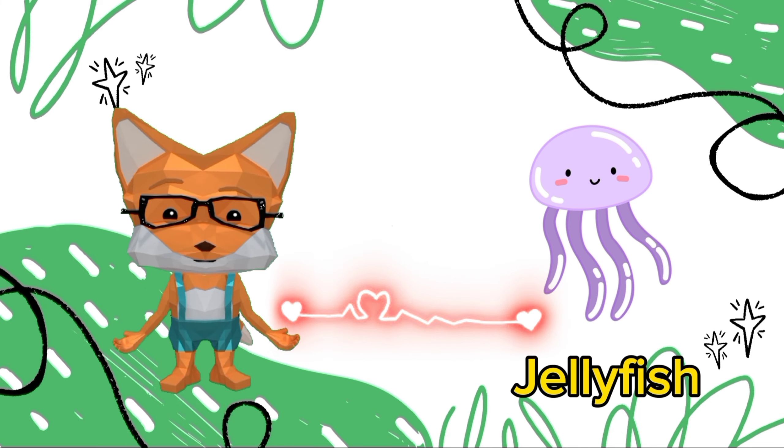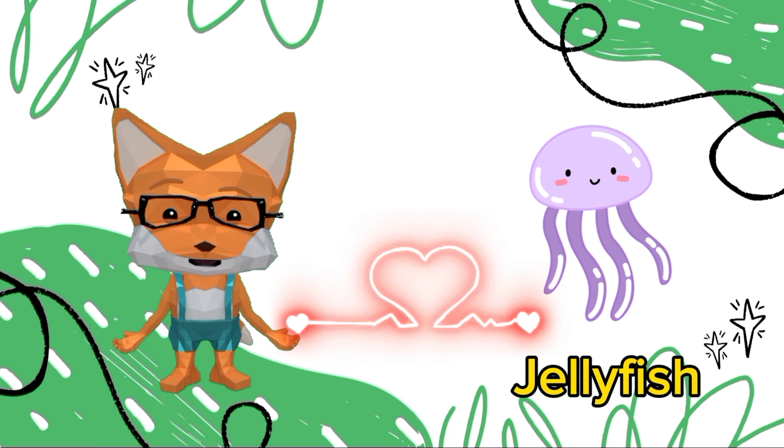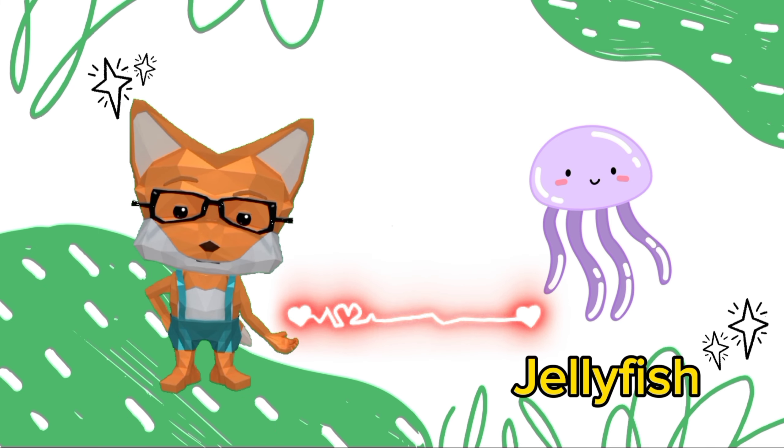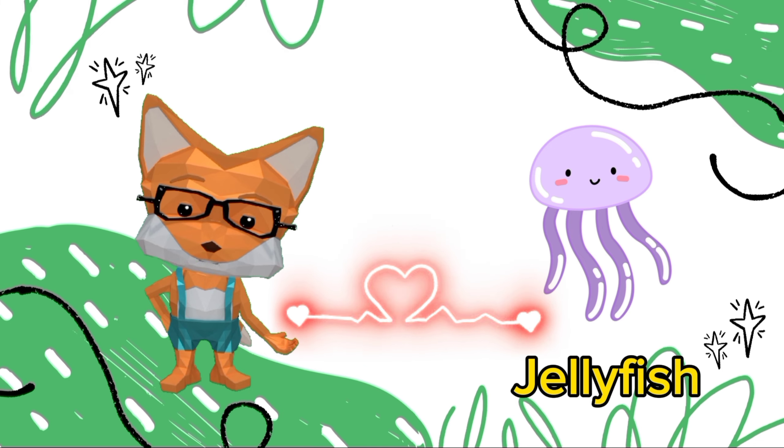It's a jellyfish. Jellyfish are fascinating creatures because they don't have brains, yet they exhibit complex behaviors. They navigate the ocean currents and are sensitive to light, enabling them to seek out food and avoid predators.